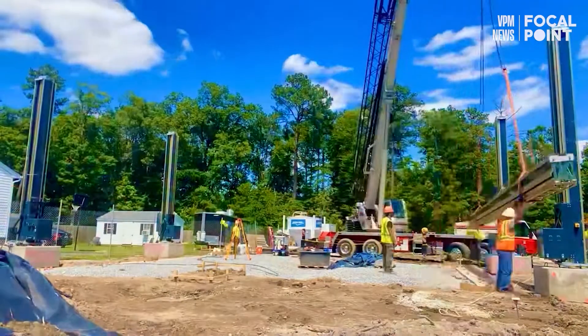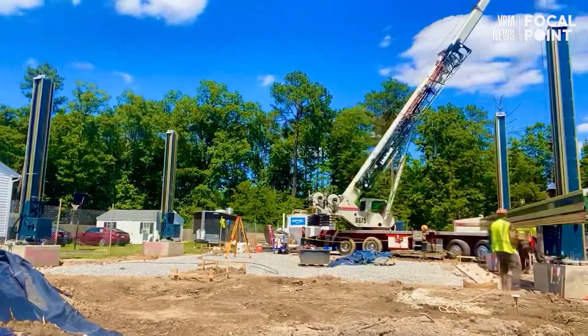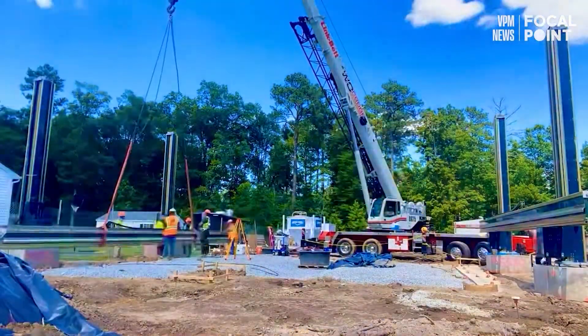These houses that we've built and designed in the state of Virginia so far have very low operating costs. They're all electric.